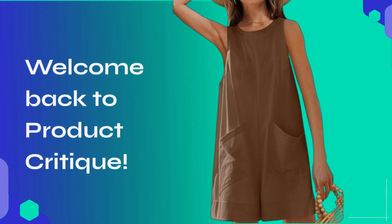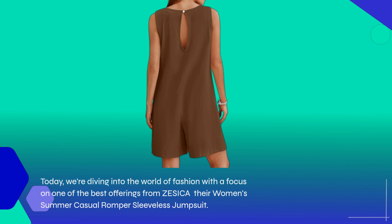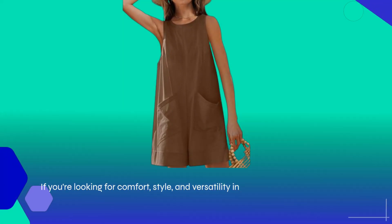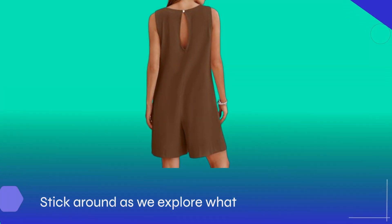Welcome back to Product Critique. Today, we're diving into the world of fashion with a focus on one of the best offerings from ZESICA — their Women's Summer Casual Romper Sleeveless Jumpsuit. If you're looking for comfort, style, and versatility in your wardrobe, this might just be the perfect addition. Stick around as we explore what makes this jumpsuit stand out.